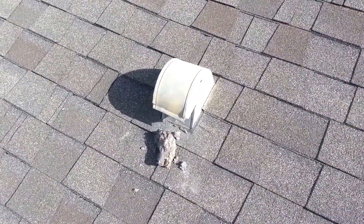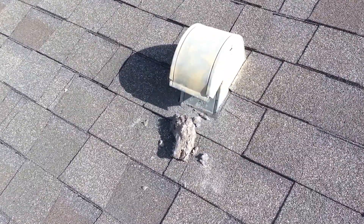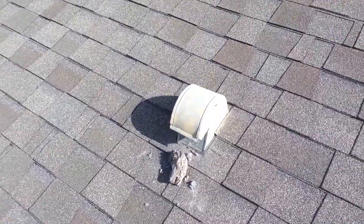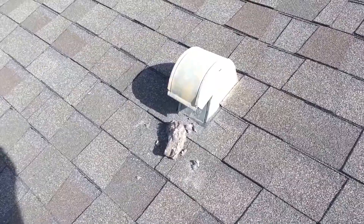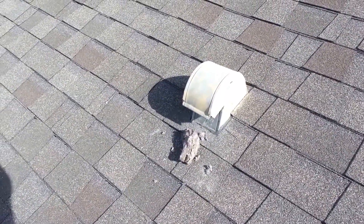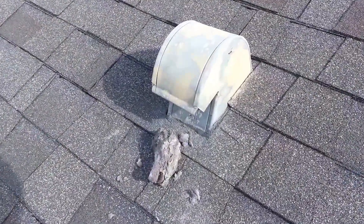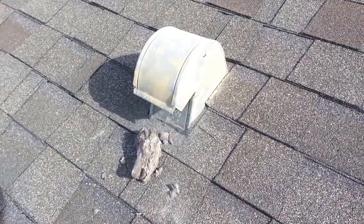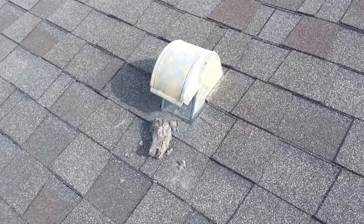Guaranteed Inspections knows that only 15,000 fires are started in dryer vent systems in United States households per year. We go the extra mile to protect our customers against an unfortunate situation such as a dryer vent fire, which could possibly burn their whole house down. Call 772-261-2008 to make sure your family is looked after and protected on your next home inspection in Port St. Lucie, Florida.